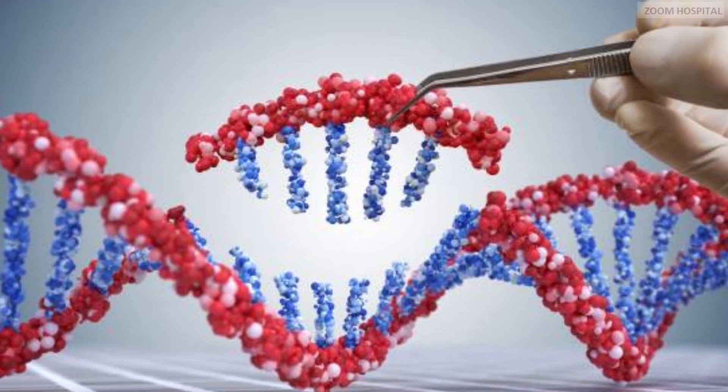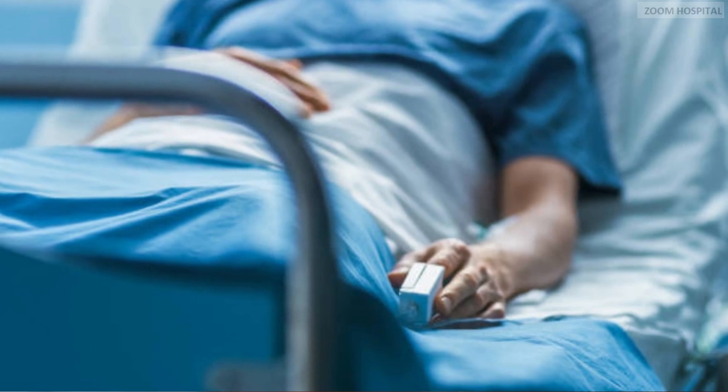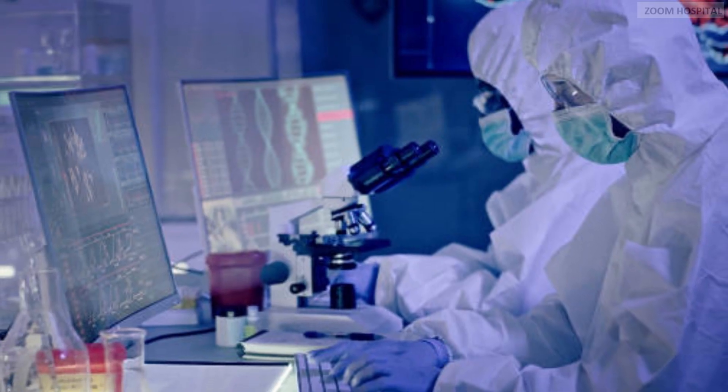Gene therapy for HIV — how does it work? Today, HIV has only been cured under specific circumstances, but tomorrow, there will be a safe, scalable therapeutic available at scale.